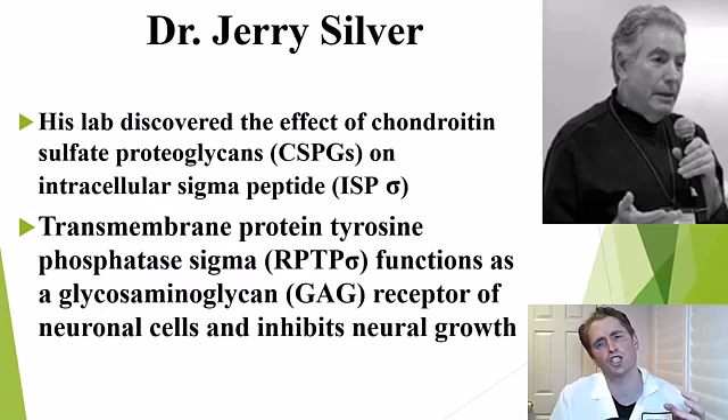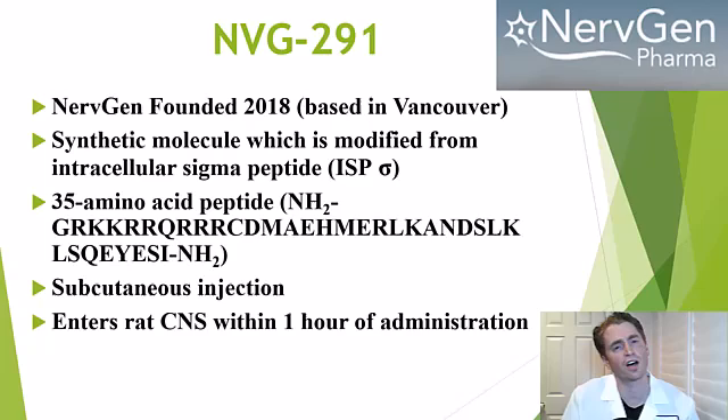Much of this research was done by Dr. Jerry Silver and his team. They discovered this interaction between chondroitin sulfate proteoglycans and what he calls the intracellular sigma peptide, which is the transmembrane protein tyrosine phosphatase sigma, and how that was inhibiting neuronal and axonal sprouting. Dr. Silver and other experts and investors formed the company NerveGen Pharma, founded very recently in 2018, based out of Vancouver, Canada. They took this intracellular sigma peptide as a model and formed a synthetic compound, which is NVG291.